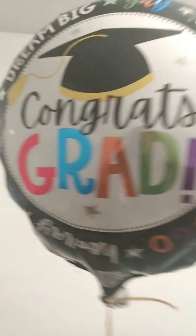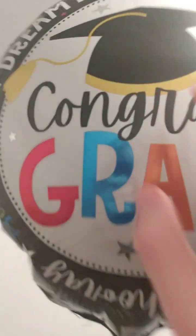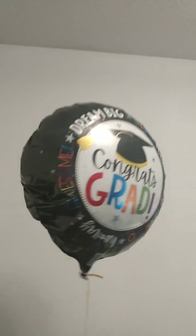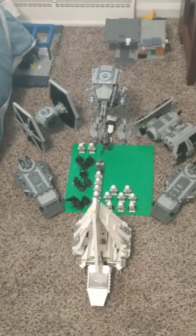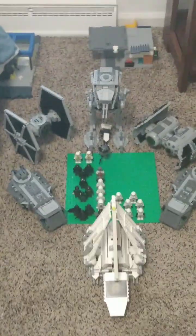We're back in the Lego room for a little tour. I got a balloon for graduating from eighth grade. Here is the Lego room with my Imperial army that I'm still growing.